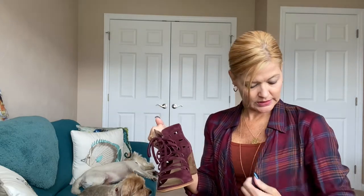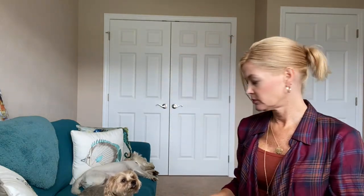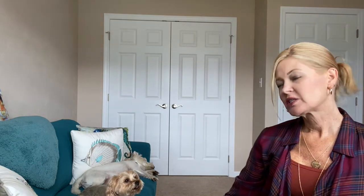My necklace is also from a FabFitFun style box. My tank top is from Target — I can't remember the brand right now but it's definitely from Target. And then I have my Vince Camuto shoes on that you've probably seen before, in this pretty wine color. That's my outfit today.